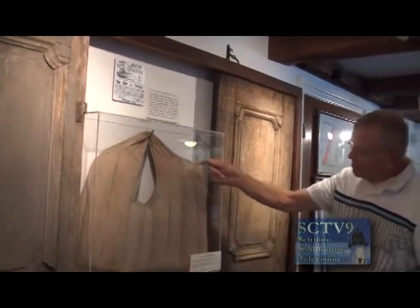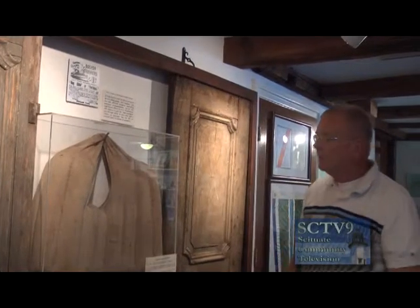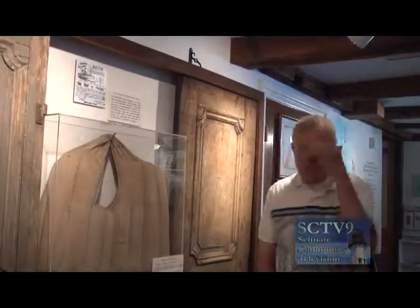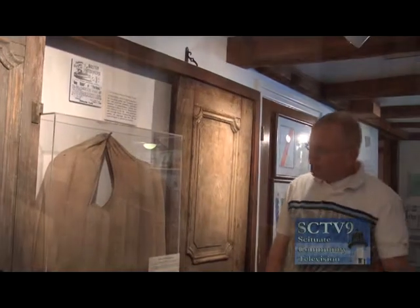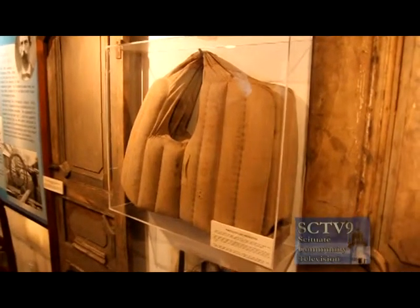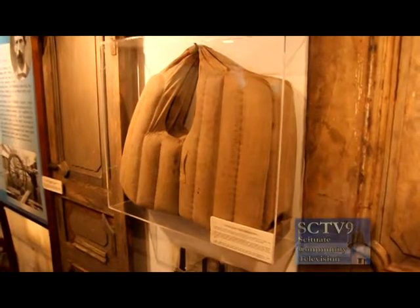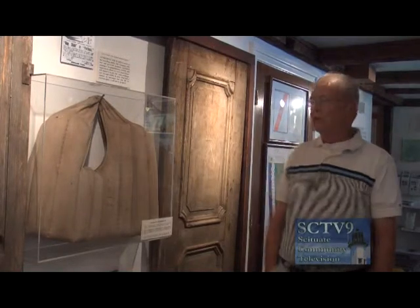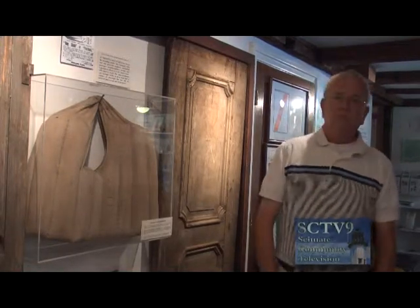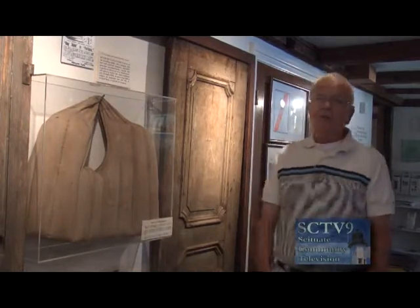On the life jacket panel you can see the name 'Portland.' When we ask kids what's wrong with it, they quickly notice it's gray in color — anyone wearing it wouldn't be seen. There are no real straps to keep it on. But the worst part is, it wouldn't have done any good anyway, because they were about 30 miles at sea in 50-foot seas. Nothing would have saved them.